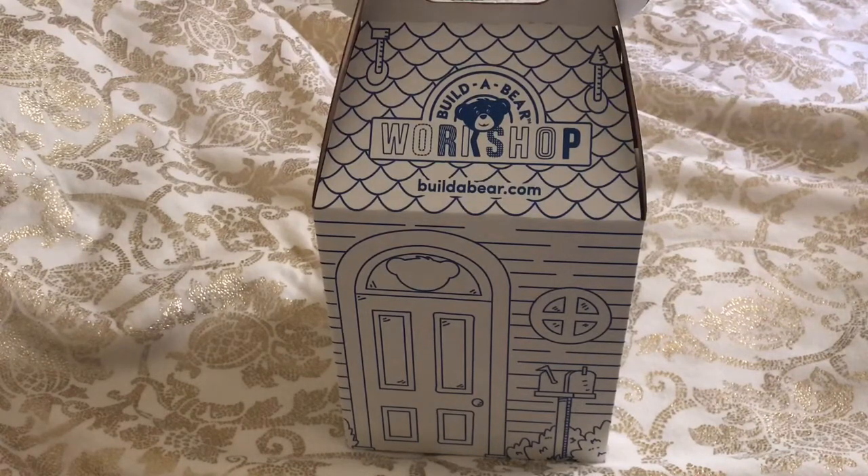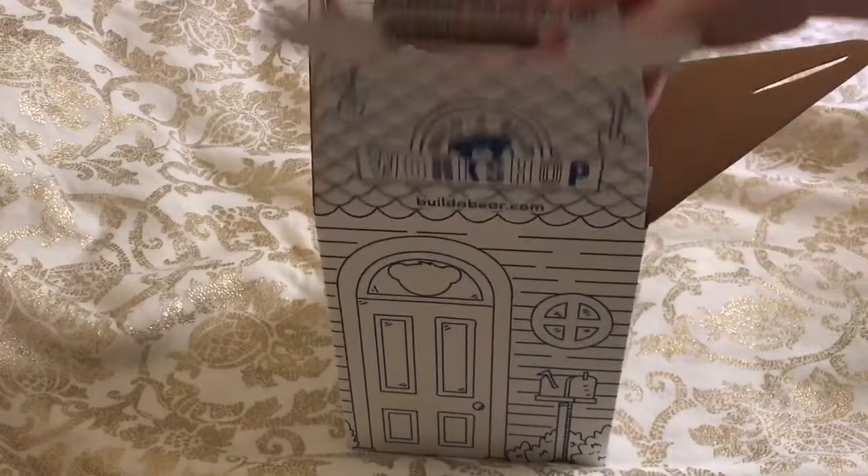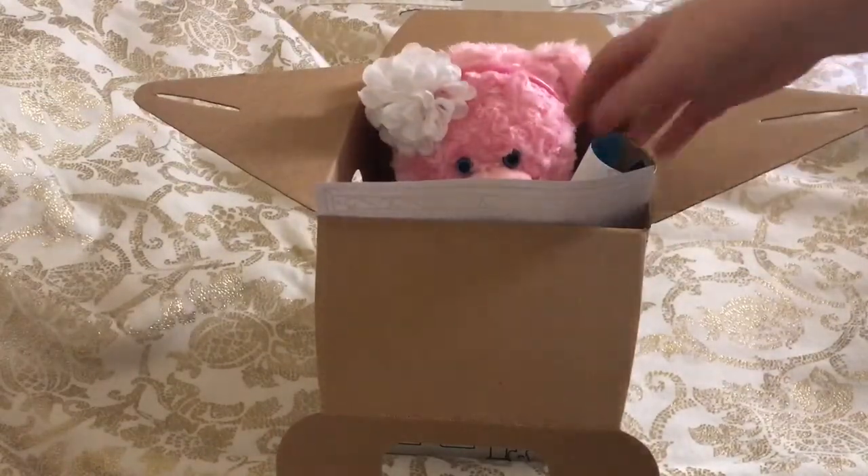I'm just going to go ahead and show you guys. I just kind of got some basic things. I didn't really get a whole bunch because I have so much in my closet. I need to go ahead and get like a new Build-A-Bear closet because mine is like stuffed with stuff.